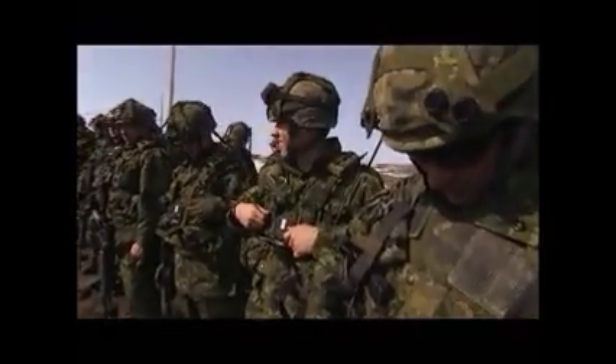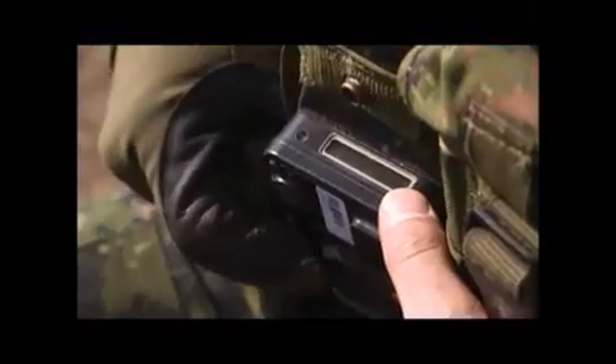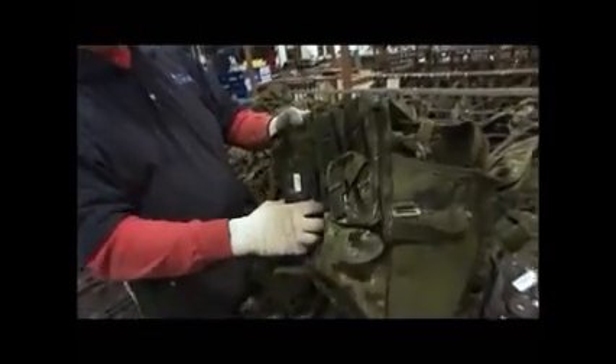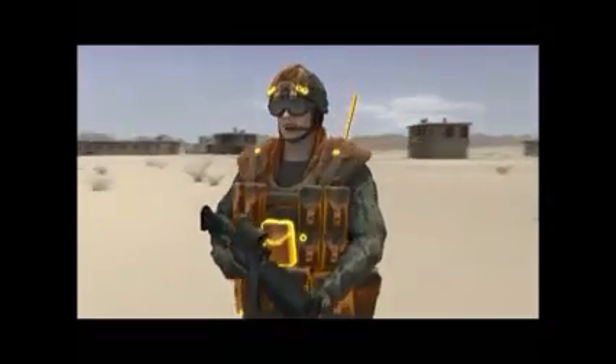WES encompasses both soldier-worn and vehicle-mounted systems, including ones for aircraft like the CF-18 Hornet jets and the Griffin helicopter. The soldier-worn system is contained in a modified version of a normal tactical vest, with laser detector sensors on the front and back and on the helmet.